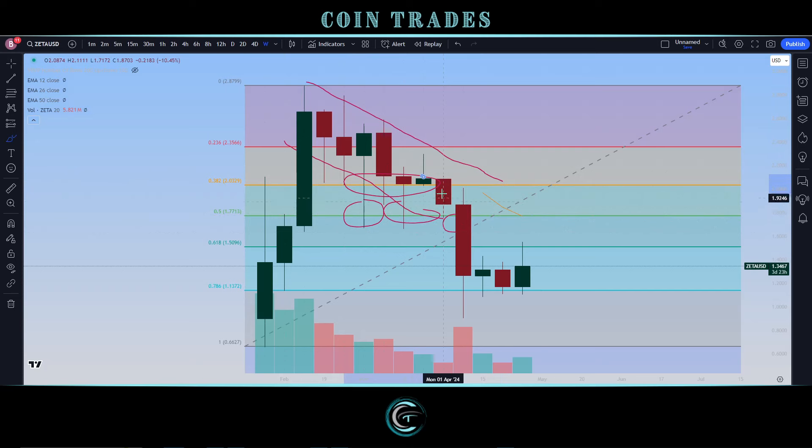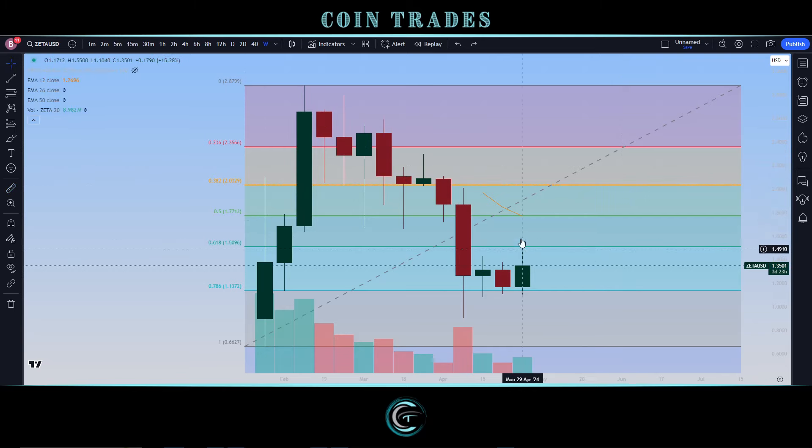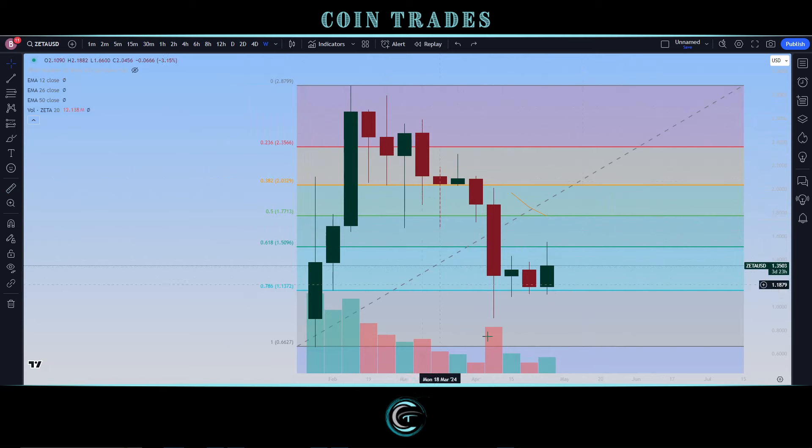Nonetheless, here we are for ZetaChain — still a lot of potential for the upside. I personally made a new entry just above the $1.12 mark, playing it as a swing trade right now. Looking at previous levels of support, the 38.2 level is right around the $2 level, which would be about a 50% gain to the upside. That will just be the first step, because bulls have a lot of work to recover all of the downside sell-off.